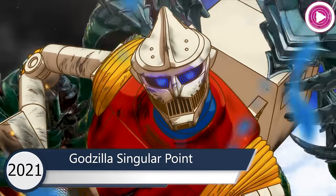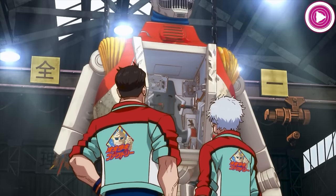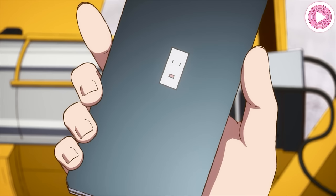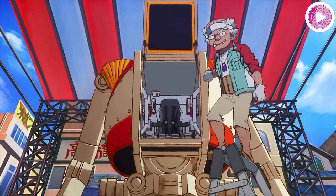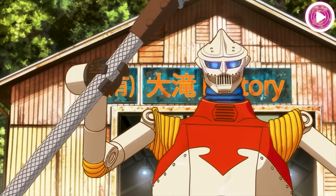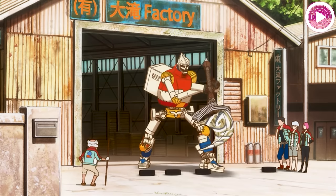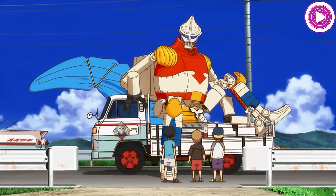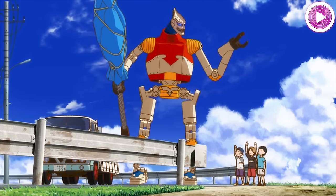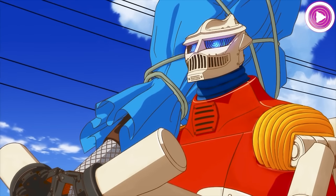Jet Jaguar also appears in the 2021 Netflix animated series Godzilla Singular Point, as a robot built by the Otaki factory who has a limited battery life and sometimes needs to be recharged. He is at first just a regular mech, but as the series progresses, he is inhabited by AI that becomes more and more autonomous until he becomes a fully conscious being and can speak with human characters. Jet Jaguar Young has a very curious and childlike personality, as shown by playing with some children, not understanding how his actions were considered unfair towards them, and admiring everyday things such as the clouds in the sky.